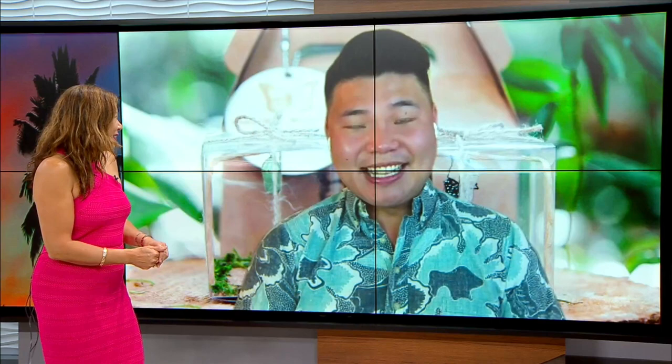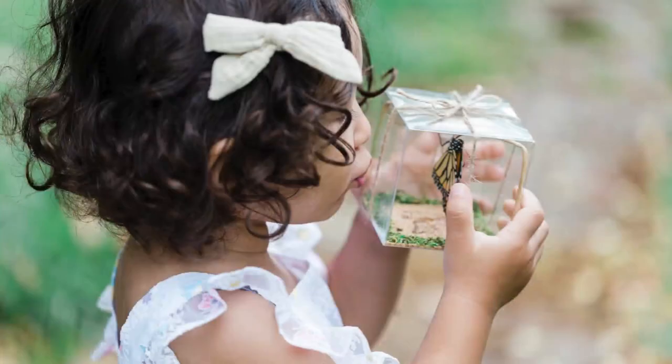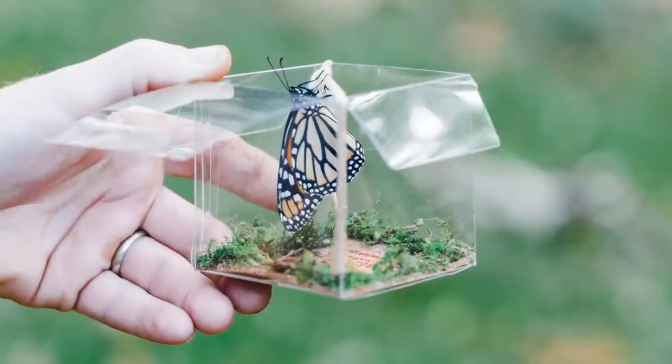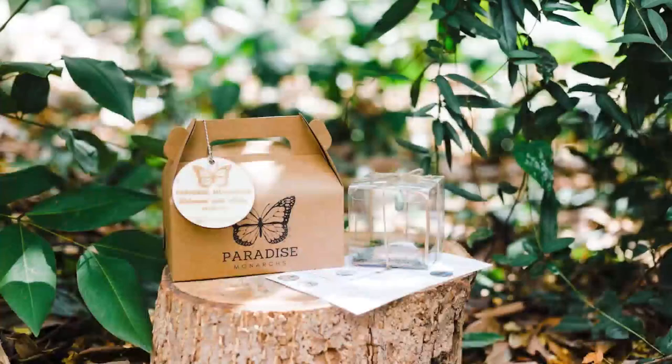At the end of the day, these are still wild insects. So once they receive the gift box, it includes all the care and release information inside. There's no feeding required — it's super easy. You simply take the box out, get to see the transformation of a Monarch butterfly going through metamorphosis. And once they emerge, you make a wish and then you get to release your butterfly. It's super easy, with minimum care.